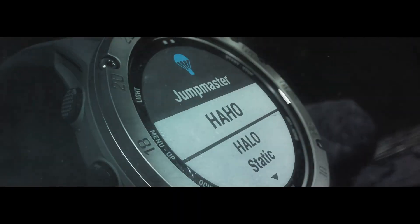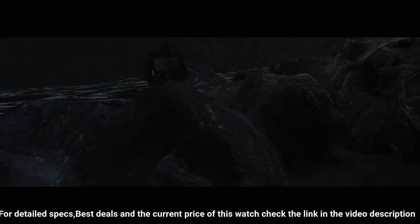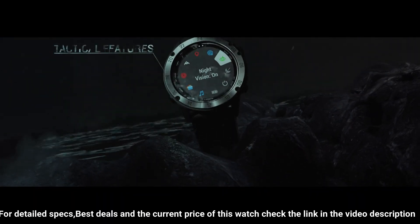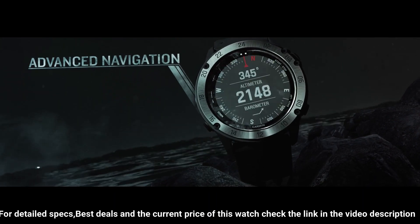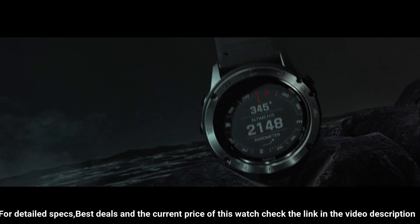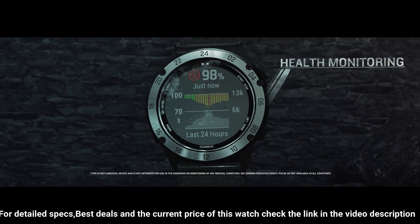With specialized tactical features as well as mapping, advanced training features, and more. This watch is built to stay in the field for months, meant for everyday life as well as field work. Product dimensions: 1.97 x 1.57 x 1.18 inches.